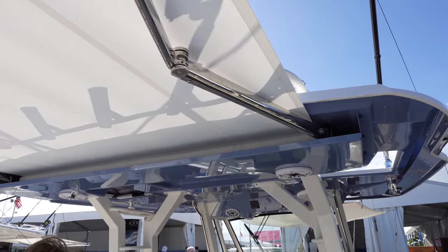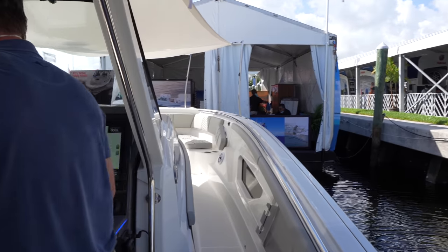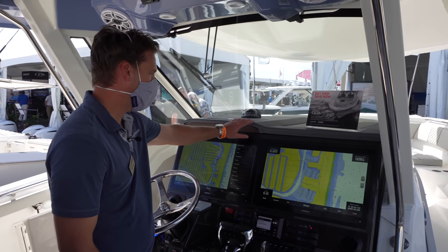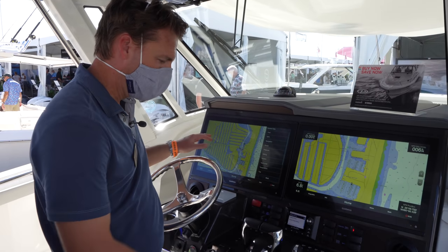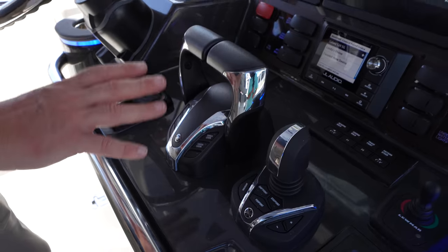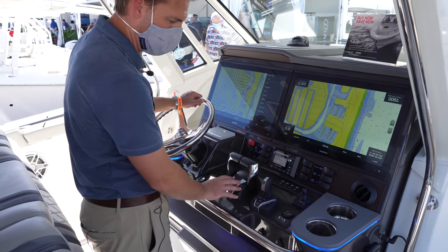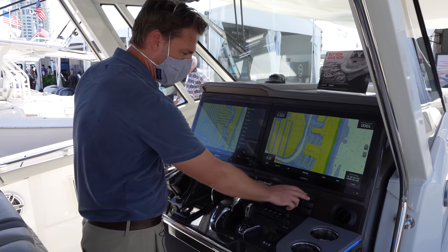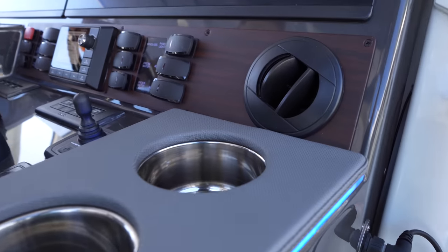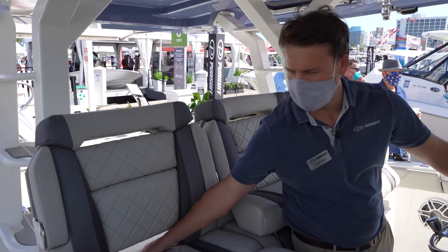Moving forward to the helm, the layout really speaks for itself — beautiful finishes, hand stitching on the visor, and twin 22-inch Garmin screens in a precise, ergonomic arrangement. The boat features Yamaha's new Hellmaster EX control system, a Sea Keeper display, and Yamaha controls with blue accent lighting carried throughout all the helm labels and switches. Air conditioning vents are present, and the helm seats feature lumbar vents that blow air up into your back.